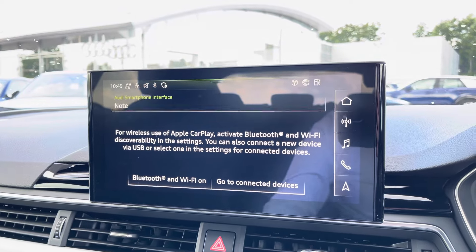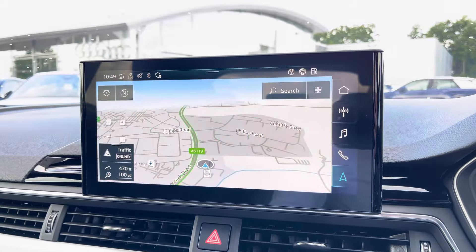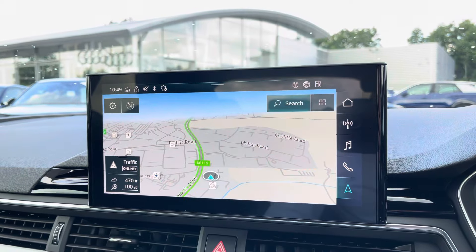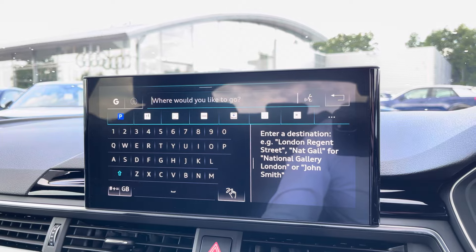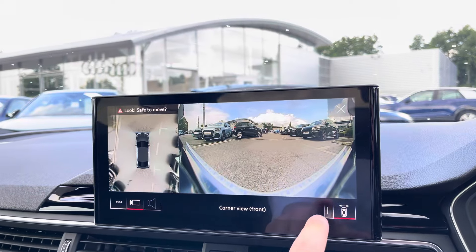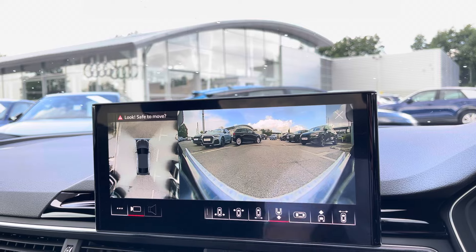We can't forget your navigation and maps, allowing you to get from A to B in the shortest and safest route possible with route guidance. Also displayed on your MMI is this 360-degree parking camera, giving you maximum visibility when manoeuvring, now making parking a dream.